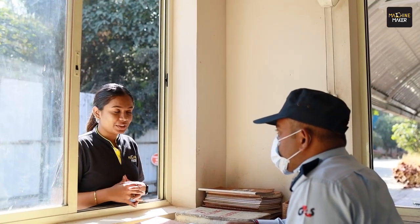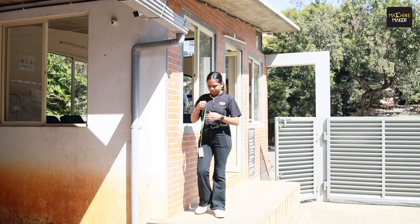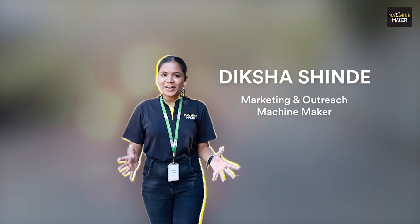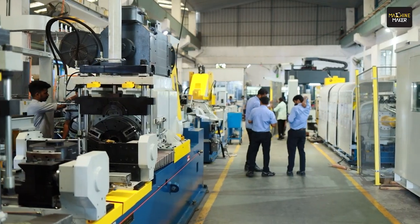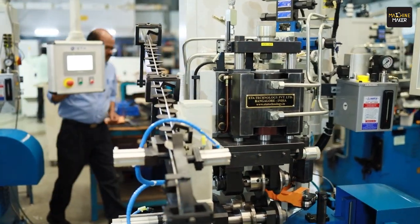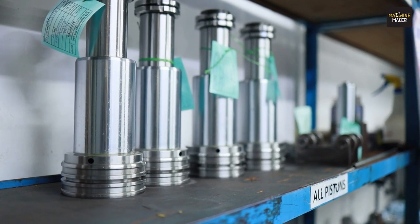Hello, I'm Diksha and I'm here to visit Mr. Sumit. I'm here at ETA, a name synonymous with innovation and precision in manufacturing. I'm here to understand more about ETA and explore things. This company was established in the year 1991 and their expertise lies in precision friction welding and advanced testing solutions. So let's go inside and explore more.